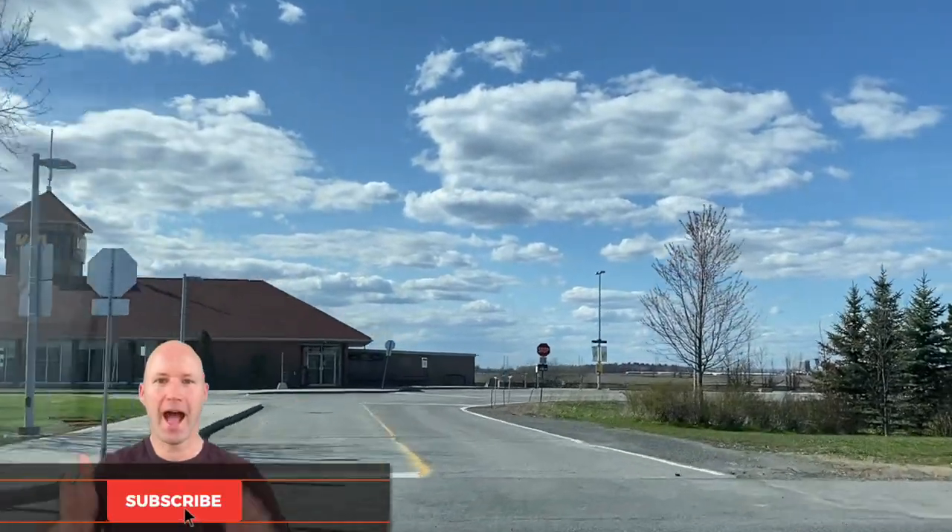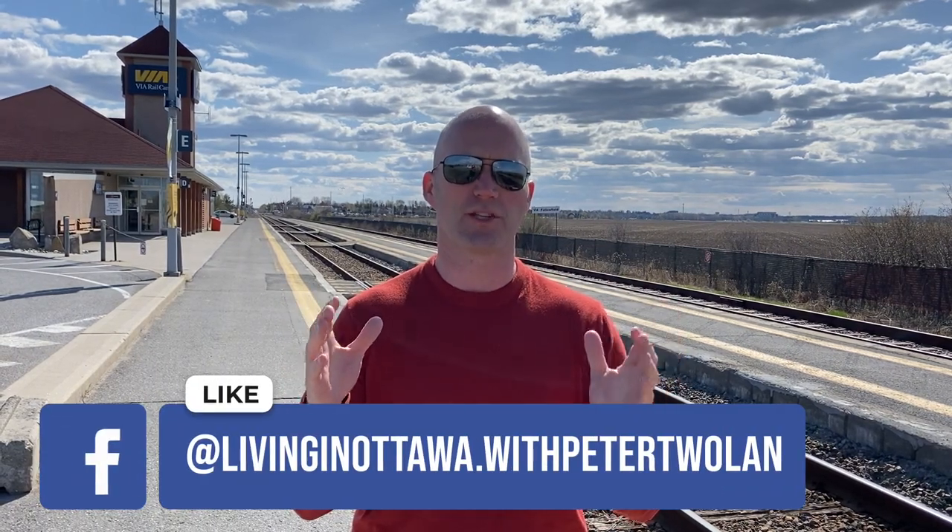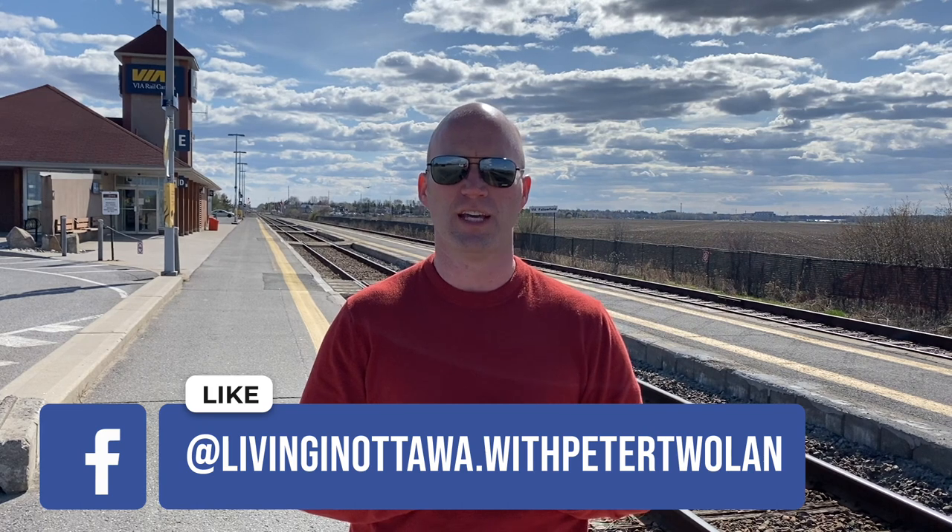One of the unique things about the Old Barhaven East neighbourhood is actually the Via Rail station. This is a newer station that was put in place and has commutes that go on the Via Rail line all the way to Montreal or coming in from Toronto. This is a great little addition because we have the original Via Rail station in the east end of downtown Ottawa, and this is the secondary station they built out here in Barhaven.